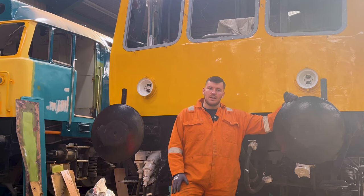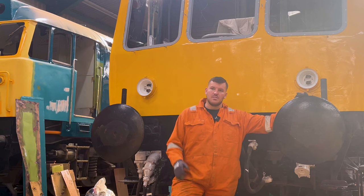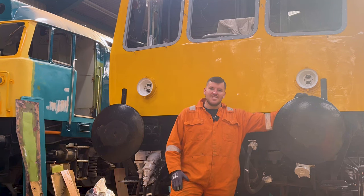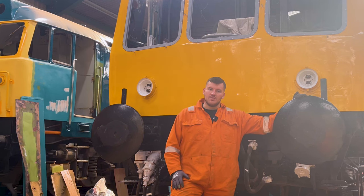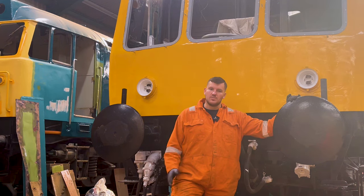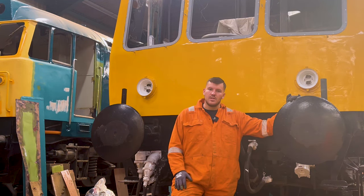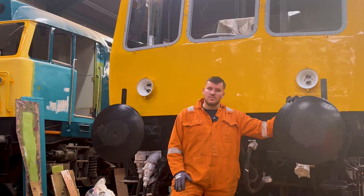I can now hand on heart say that it is solid all the way down and shouldn't leak once the gutter is back on. We're then going to move around to the other side and rinse and repeat really, before removing the corridor, making sure the steel work is good there, and reinstating the corridor with a new covering, before we then look to move on to the next vehicle.